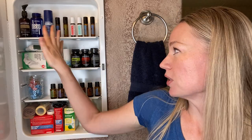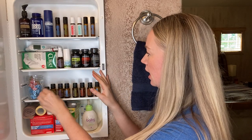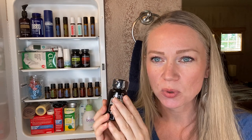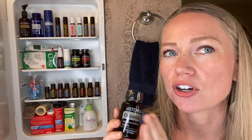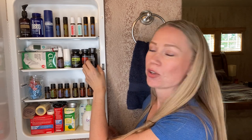I also have Copaiba in here, used for discomfort, sleep, and homeostasis. I have Serenity gel caps for sleep, but those are by my bed — keep products where you use them most so you'll actually use them. One Serenity capsule and one Copaiba work really well together for sleep support. And of course, diffuse oils like Serenity, Cedarwood, Lavender, or Roman Chamomile.